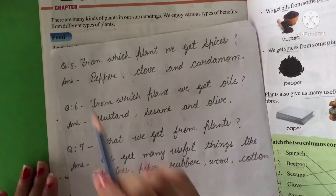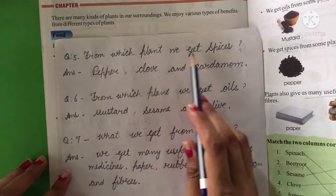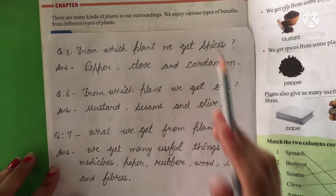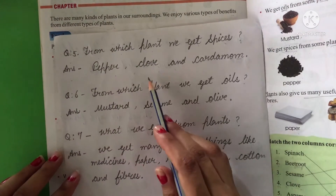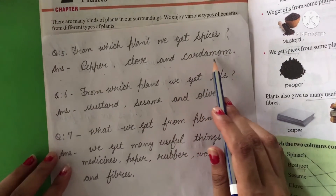The fifth question: from which plant do we get spices? The answer is pepper, clove, and cardamom.